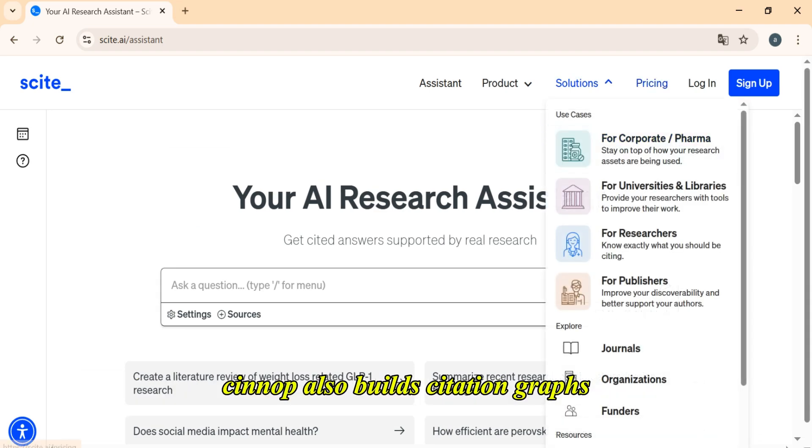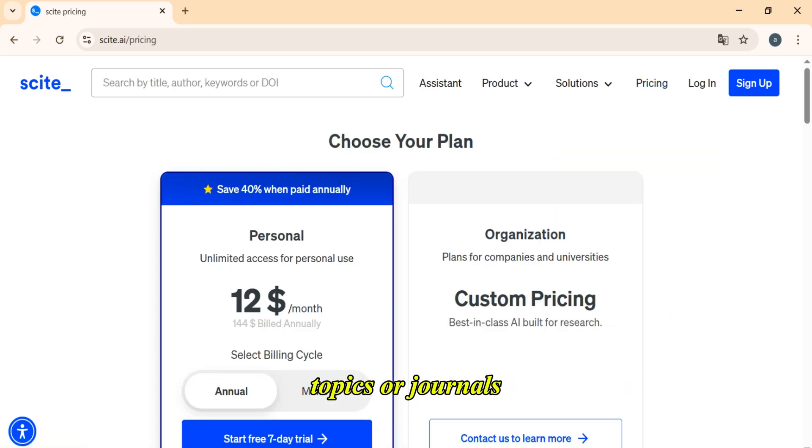Cite.ai also builds citation graphs, showing relationships between papers, and gives you dashboards to track authors, topics, or journals.